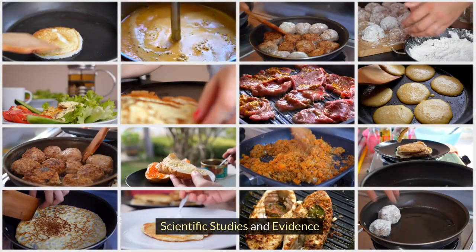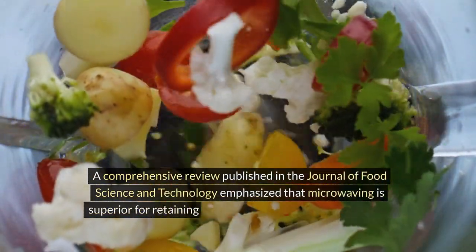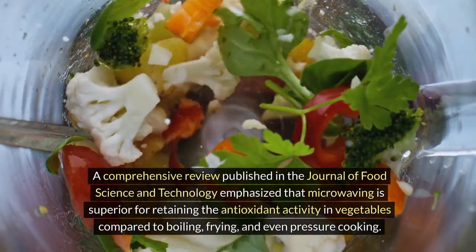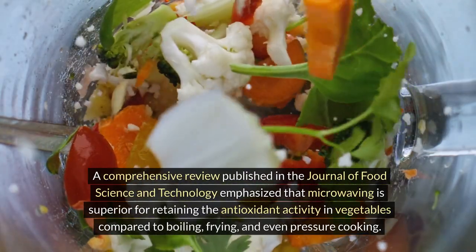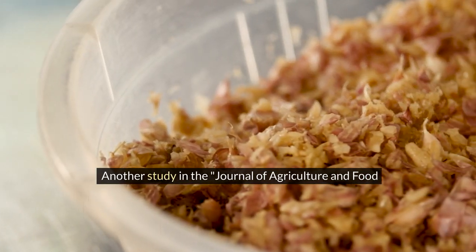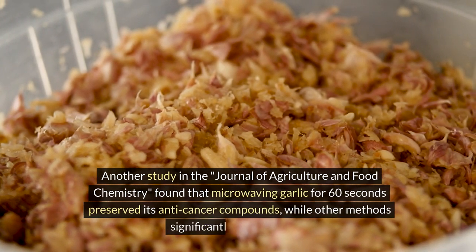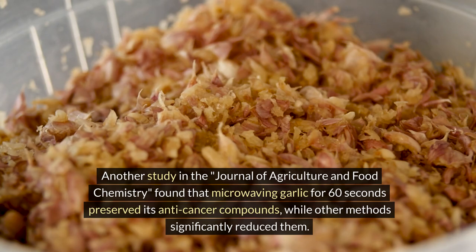A comprehensive review published in the Journal of Food Science and Technology emphasized that microwaving is superior for retaining antioxidant activity in vegetables compared to boiling, frying, and even pressure cooking. Another study in the Journal of Agriculture and Food Chemistry found that microwaving garlic for 60 seconds preserved its anti-cancer compounds, while other cooking methods significantly reduced them.